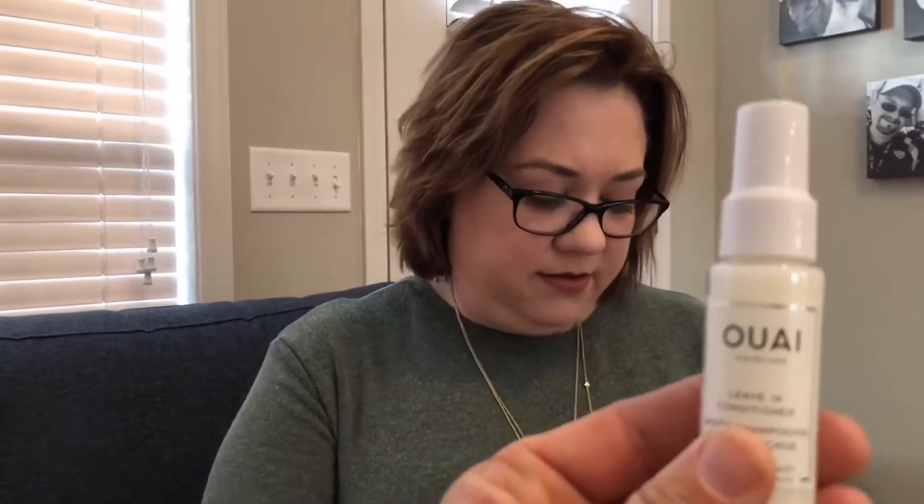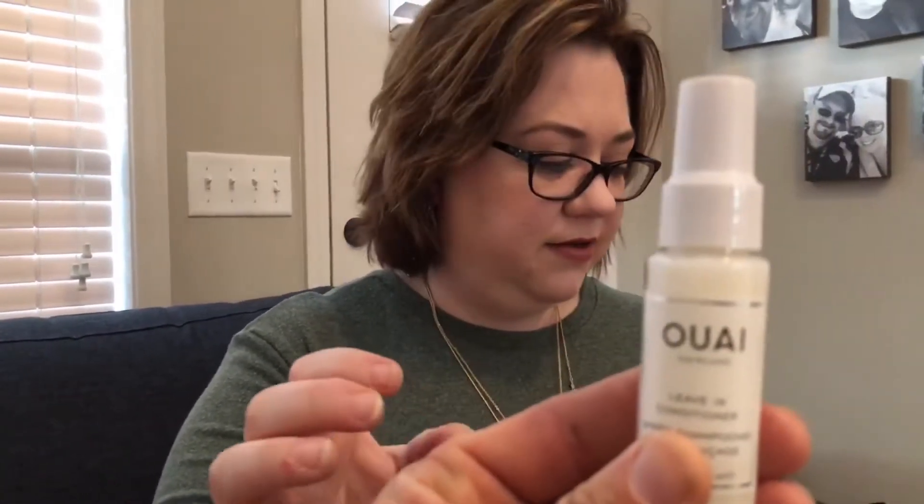So this next one is a leave-in conditioner and I don't know how to pronounce it — O-U-A-I. You want to guess at that, Martin? 'Why?' Sure, just 'Why?' I don't know. It says: 'This mist does it all — smooth, softens, protects, and detangles strands for all day moisture. Spray onto damp hair before brushing and heat styling.' So it's a leave-in conditioner. I don't really want to spray it on my hair right now, but I'm excited to try it.